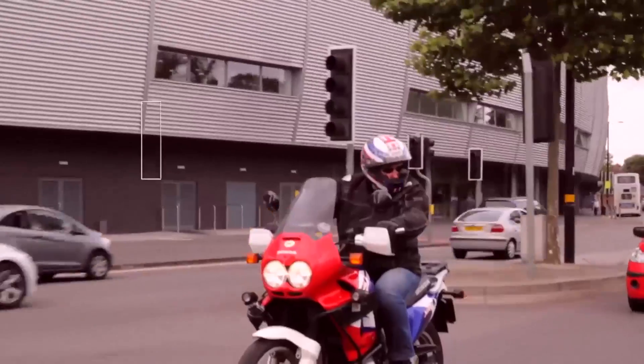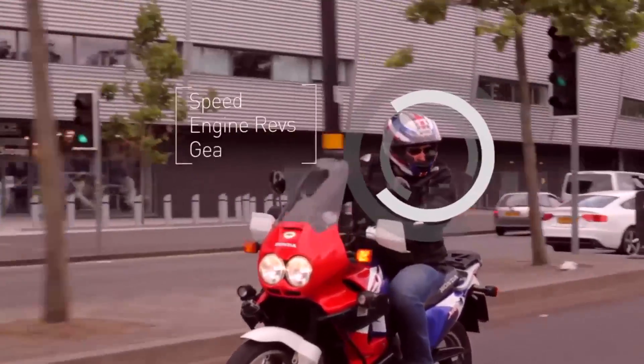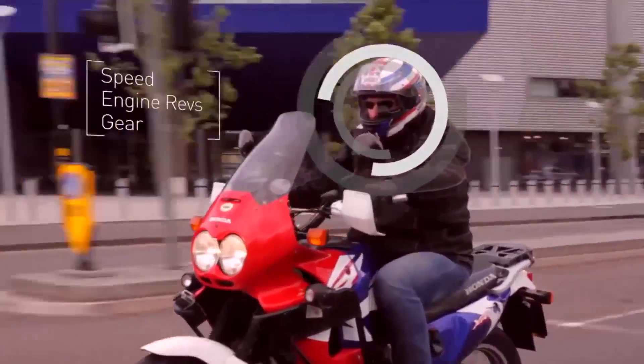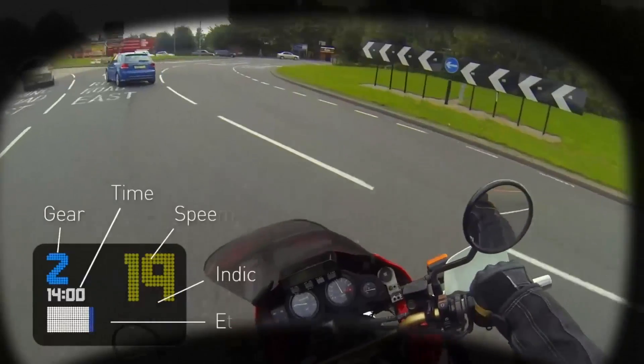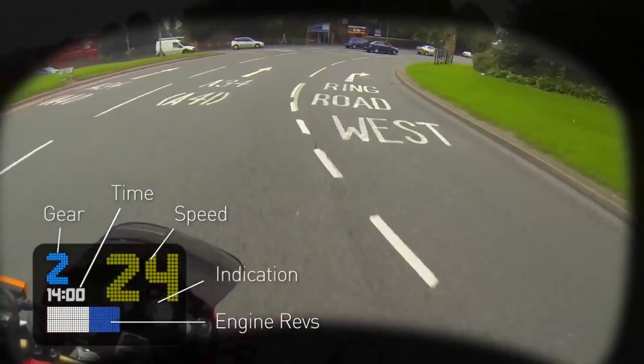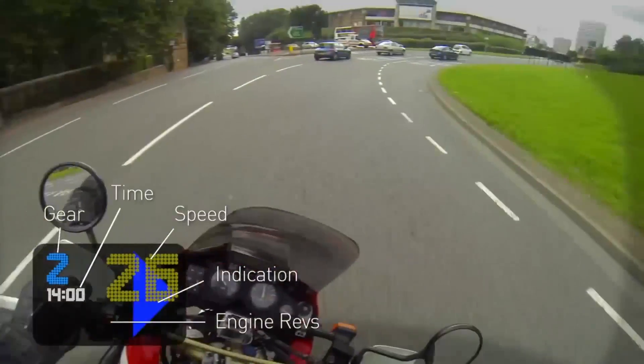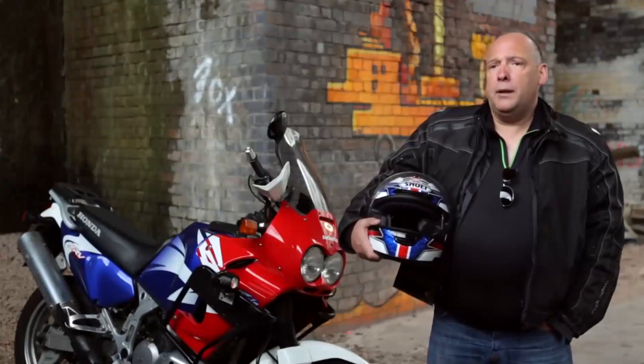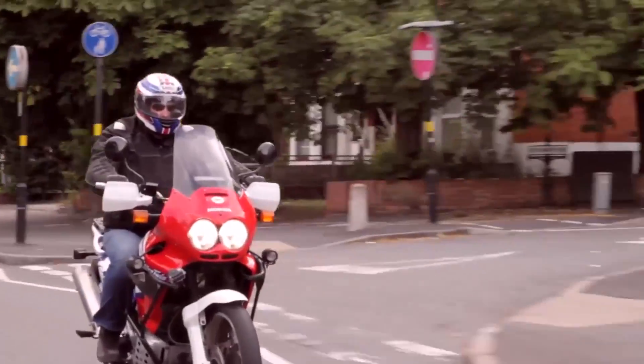What that allows is real-time information like speed, engine revs, and gear to be fed directly into the rider's peripheral field of view. Being able to pay attention to what's going on around is far more important in many ways than looking down at the instrumentation.